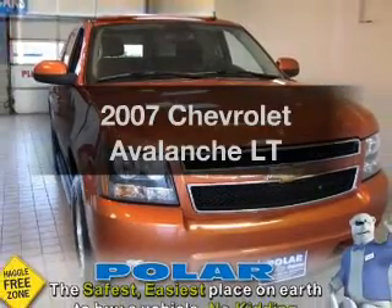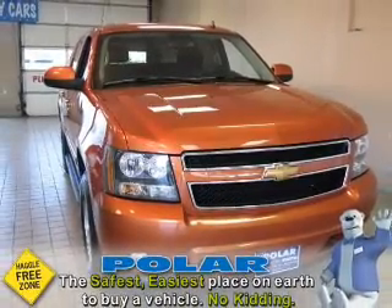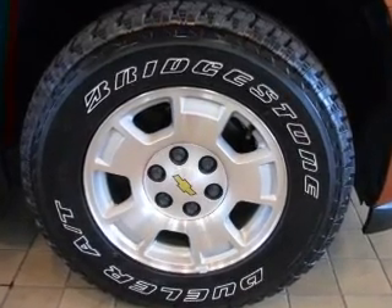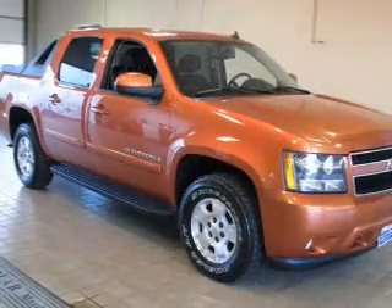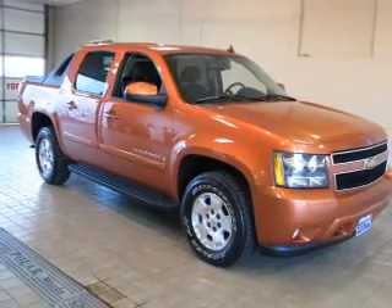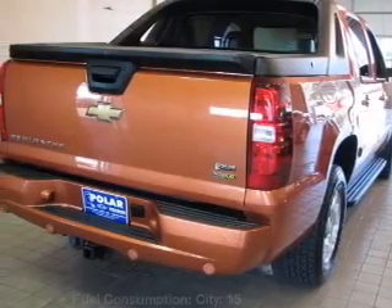Imagine yourself in this 2007 Chevrolet Avalanche. Travel the roads in style and comfort in this great vehicle. With a powerful 8-cylinder engine connected to a smooth-shifting automatic transmission, the anti-lock braking system will keep you safe on the road.